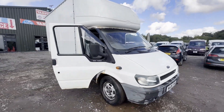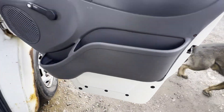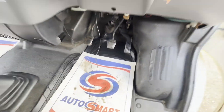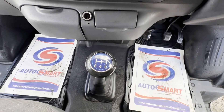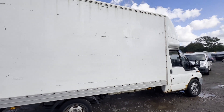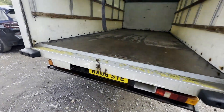Model: 2006 Ford Transit 2.0 TDI, 100 PS, 350L long wheelbase Luton box van. MOT to the 19th of November 2024. Engine: 1998cc 2.0 TD. Transmission: five-speed manual, front-wheel drive. Mileage: 210,843. Body colour: white.